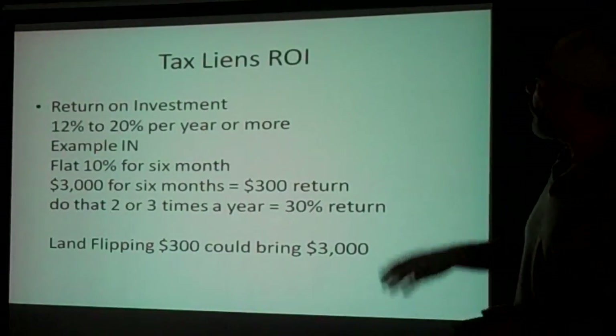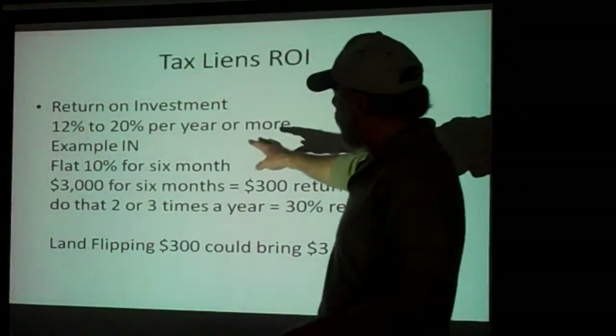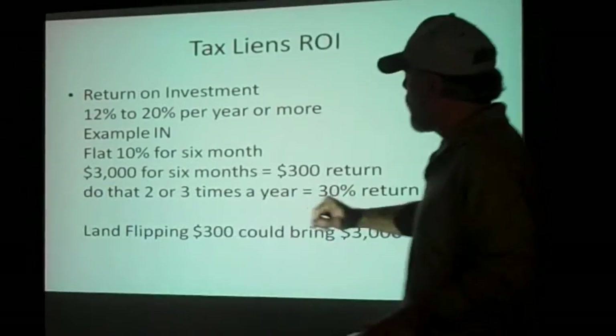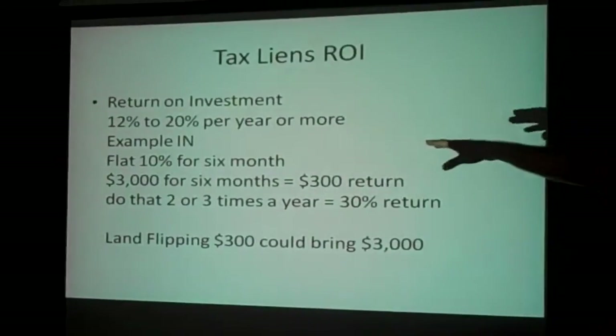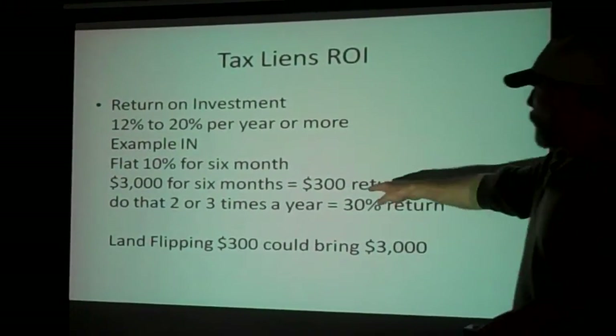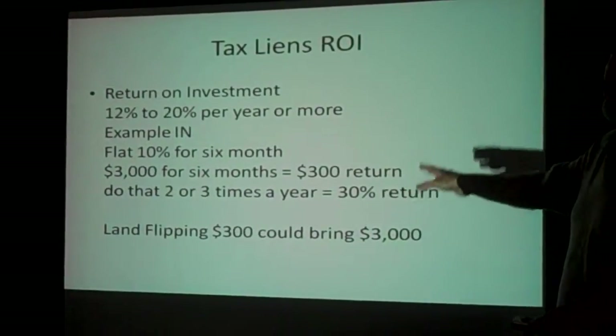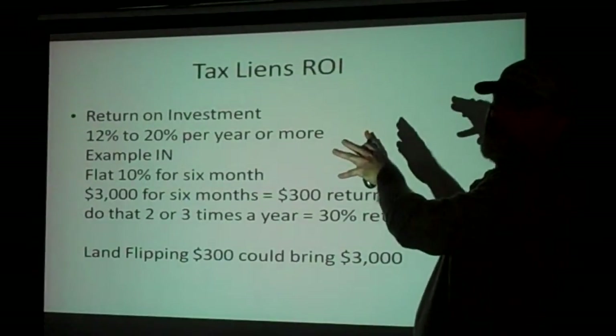Let's talk a little bit about the return on tax liens — return on investment: 12%, 20% per year. For example, Indiana: 10% for six months, that's a $300 return. Two to three times a year, that's 30%. That's on the tax lien side.